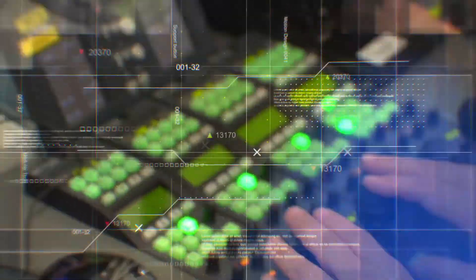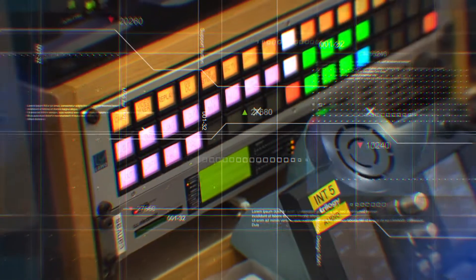The operator doesn't worry about whether something is baseband or IP. He just knows that he has the tools he needs when he needs them.